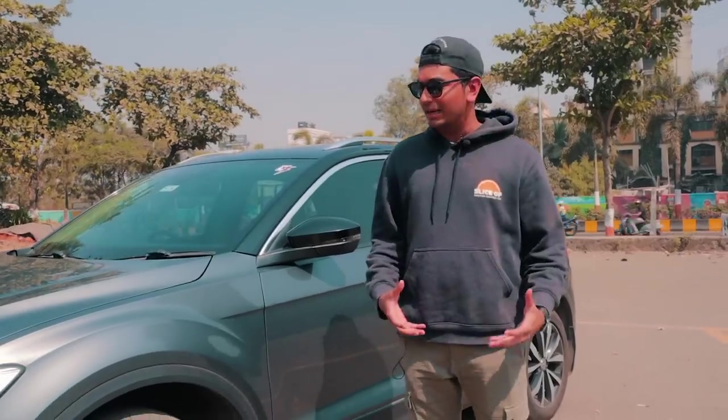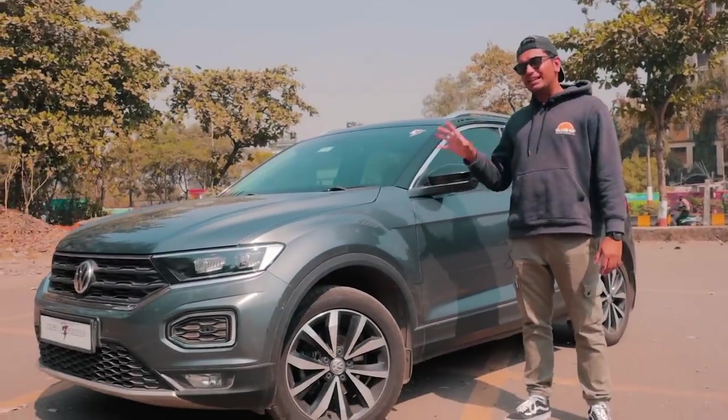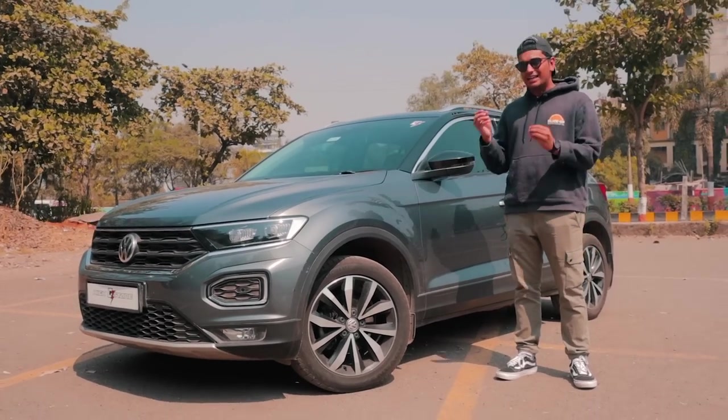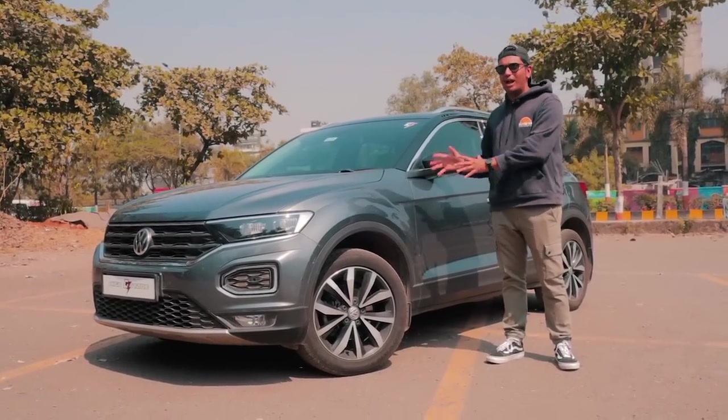VW really enjoys bringing in limited units of their CBU models — cars that you don't get in India very easily. Most of the time these cars are very luxurious and meant for the European market. This is one of those cars: the VW T-Roc. What differentiates the T-Roc is that it has a little bit of that sporty DNA because it's based on the Golf platform.